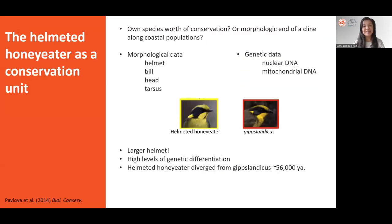First, since 1999 questions arose about whether the helmeted honeyeater was its own subspecies worthy of conservation, or just the morphological ends of a cline along coastal populations of yellow-tufted honeyeaters. Research at Monash University used morphological and genetic data to answer this question. Morphological data such as helmet size, veil, head, and tarsus length among others were used to estimate how different the helmeted honeyeater was from its closest relative, hippoclanticus.